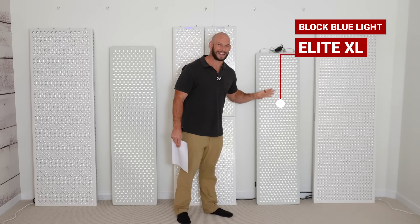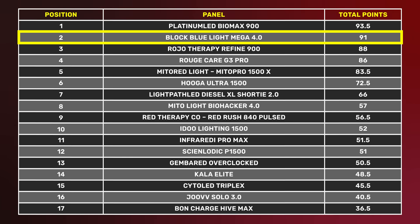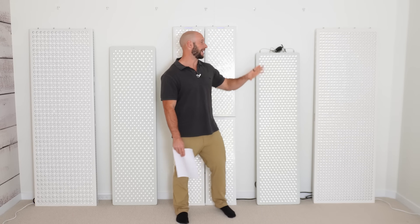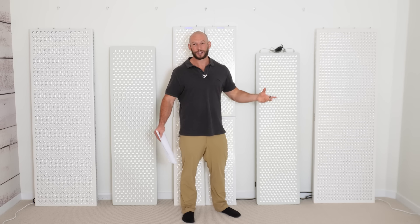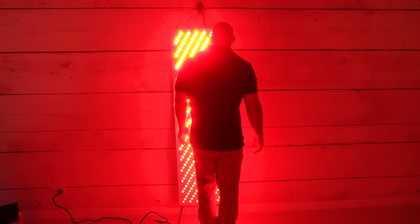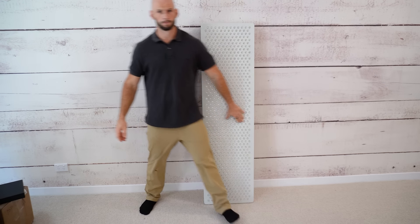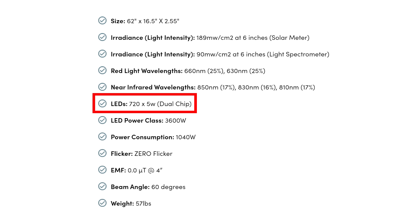Next we have the Block Blue Light Elite XL. In my 2024 comparison series with 15-odd panels, their panel came out in first place, so I'm very excited to see how the Elite XL does here. I've also just been told they're coming out with a massive full body panel very soon. The Elite XL is the smallest panel in this lineup at 150 centimeters tall by 36 centimeters across, however it has 720 dual chip LEDs — more LEDs than the Mito Red Light Mega despite being smaller.